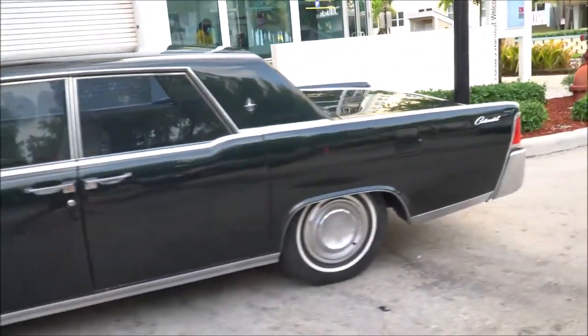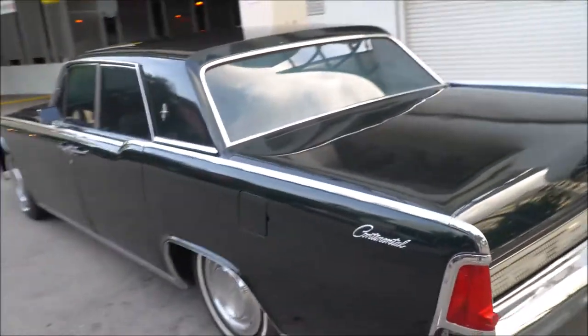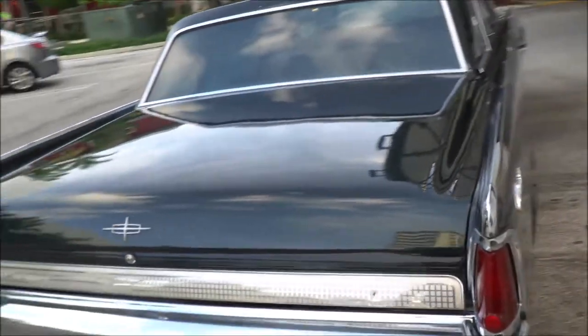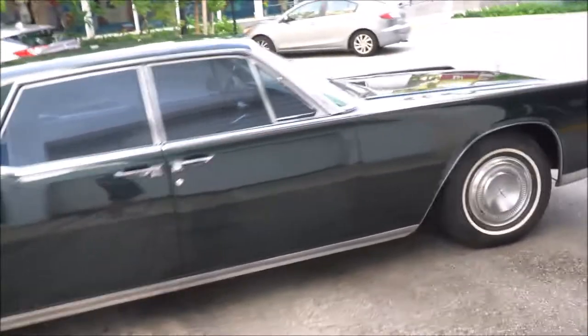Minor rust on the bumpers, mostly the rear bumper, not the front. I'll get into that — I have pictures all loaded. But over 57 years in one family. You're not going to find that anywhere on a vehicle today, especially a '64 Lincoln Continental.